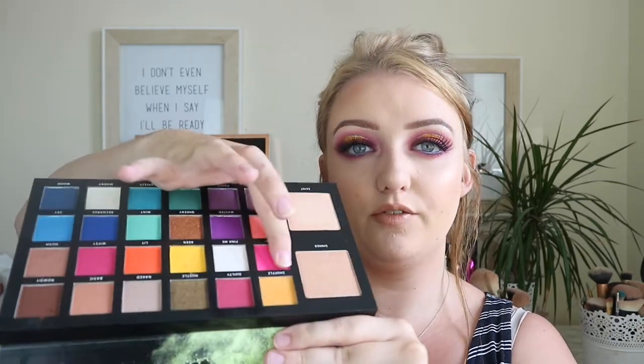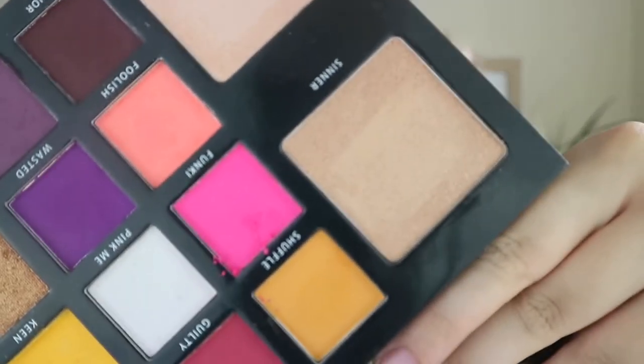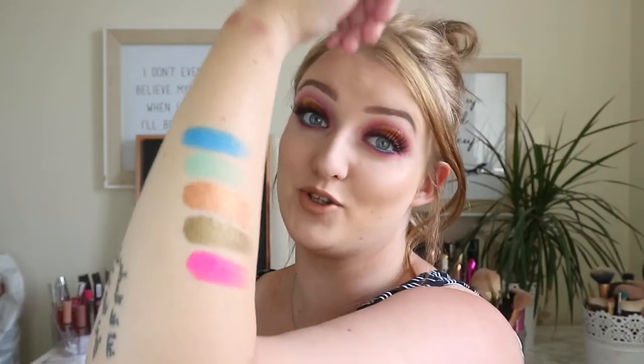I'm going to swatch some of the shades I haven't used yet. I'll swatch Funky — you can see there's a little bit of fallout when I swatch that. Then I'll swatch Hustle, which is a shimmer shade, Queenie which is another shimmer shade, then Mint and Sky. Then I'll swatch Guilty, Naked, Basic, and Envy.